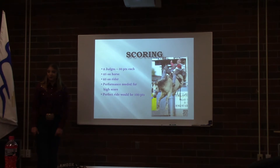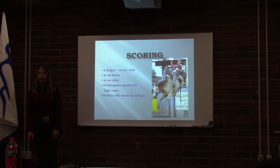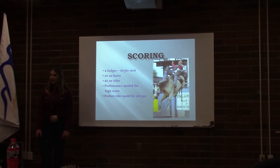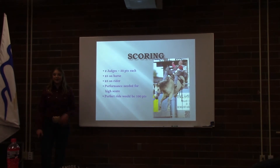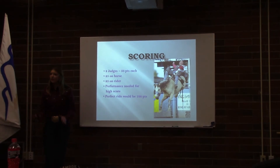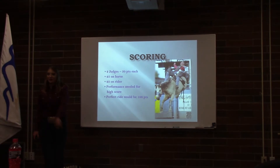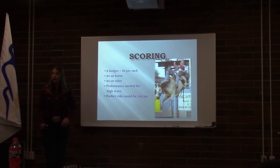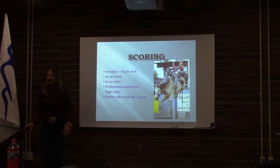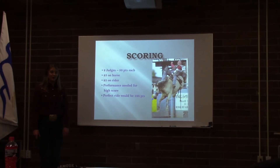Both events are scored in a similar manner. Each have two judges that score a total of 50 points — 25 points for the horse's bucking action and 25 points for the cowboy's spurring action and control. So a perfect ride would be 100 points. In order to achieve a high score, the cowboy needs a good spurring action that moves from the point of the shoulder to the back of the saddle with his toes turned out. They'd also score higher according to the rider's rhythm and timing with the horse's bucking. But because he is also dependent on the horse he draws, he could ride perfectly but still not score high without a great bucking horse.